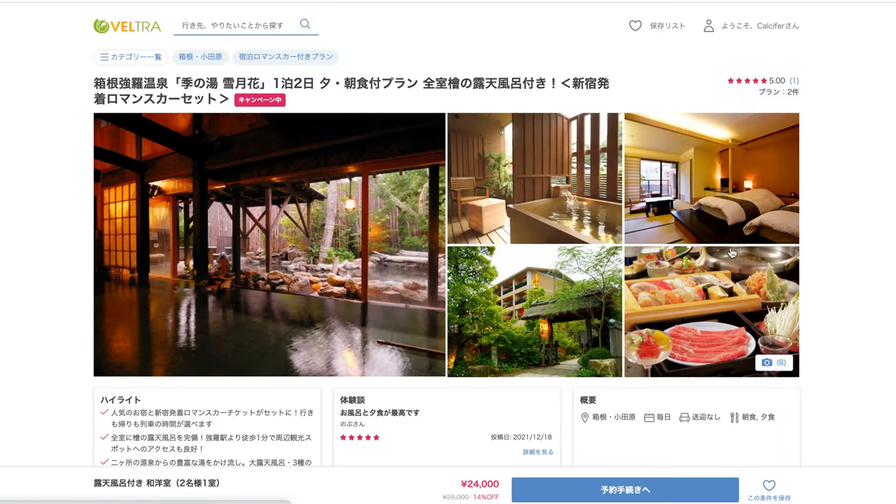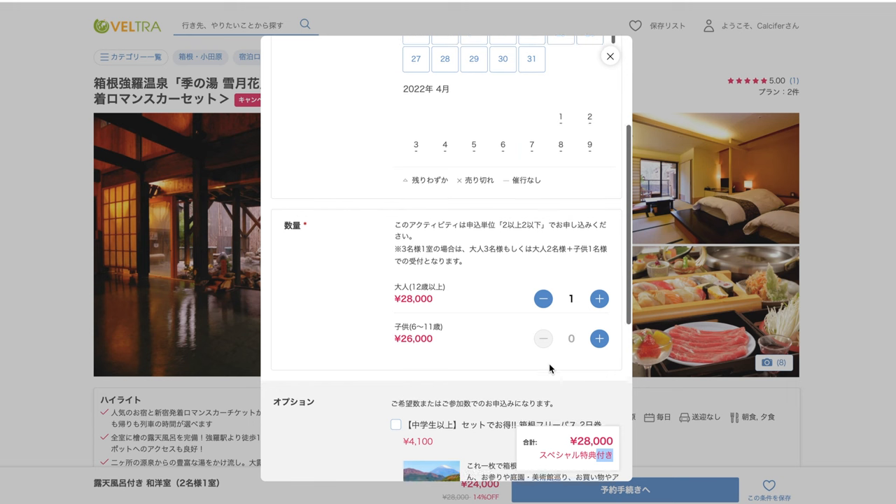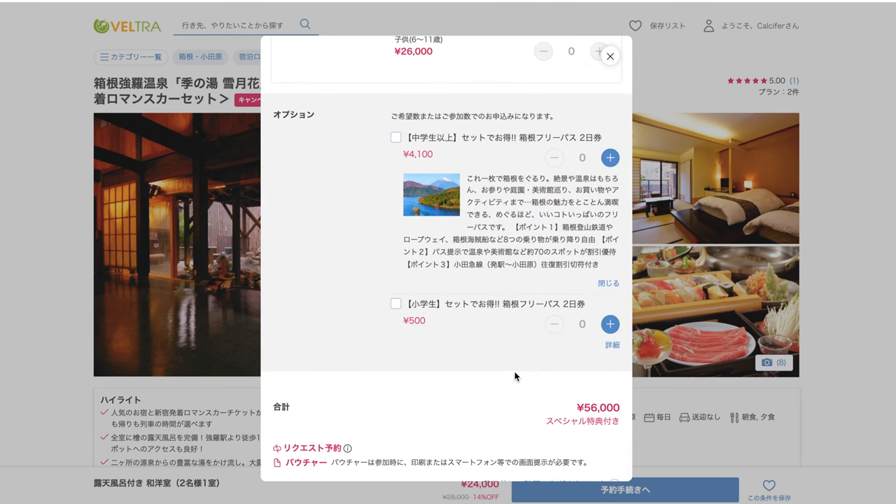Where can you buy the Hakone Free Pass? You can buy it directly from Odakyu Sightseeing Centers — there's one in Shinjuku Station, so you can buy it on the day of your trip. Another way is through OTAs or online travel agencies, which saves time since you book everything beforehand. I booked my pass through an OTA and had already picked departure times, making scheduling easy. Sometimes OTAs offer package deals, like the hot spring hotel I booked that included the free pass as an add-on. When borders reopen, English-language OTA sites should be up and running again.